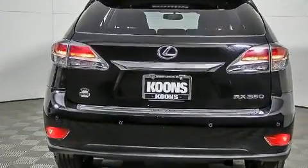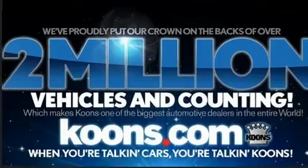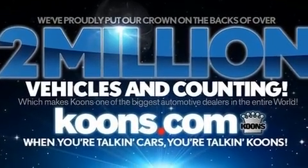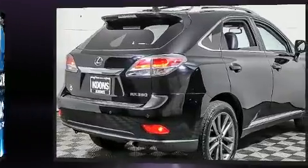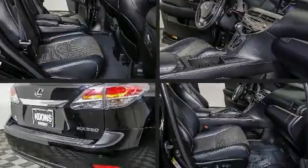Lexus ensures the safety and security of its passengers with equipment such as head curtain airbags, traction control, brake assist, an emergency communication system, and four-wheel disc brakes with ABS.